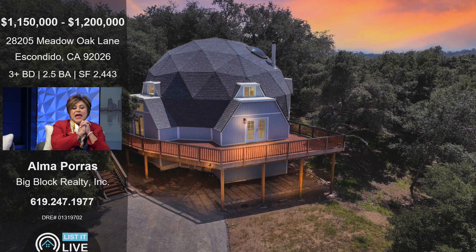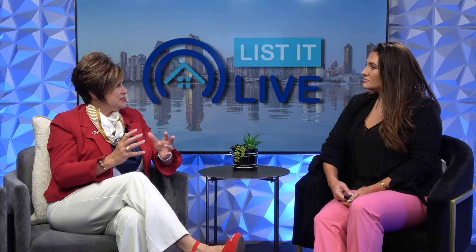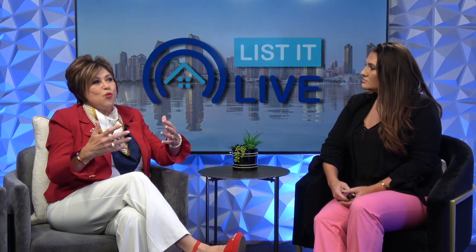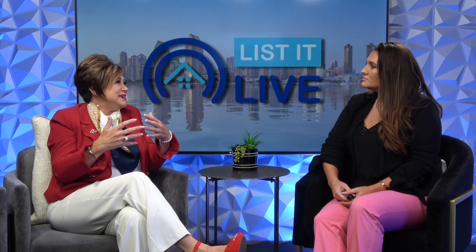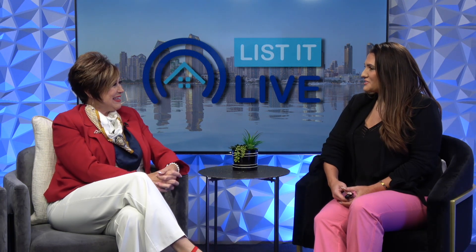You just have to come by and take a look at all of the features that this home has. I mean, it is gorgeous. I would have thought that it would live a little bit differently, but when you walk in it just feels warm and cozy and very inviting. It's such a cool home — you don't see those very often.